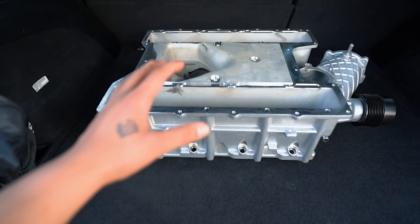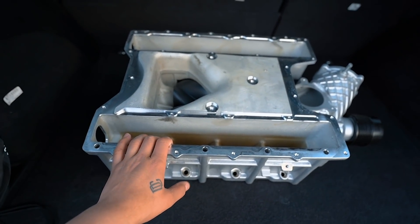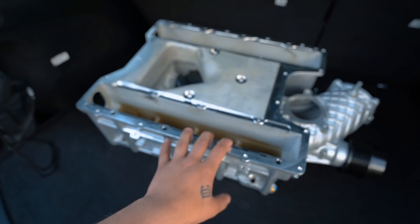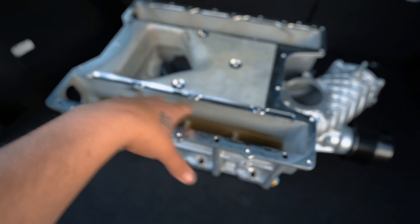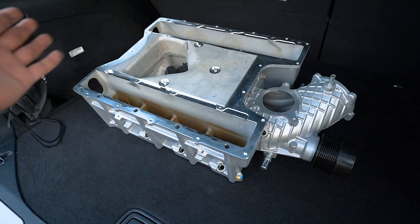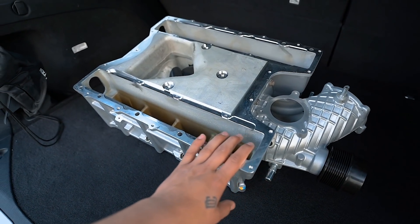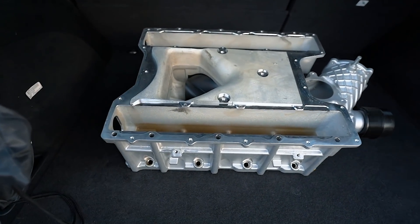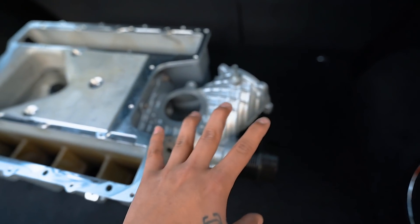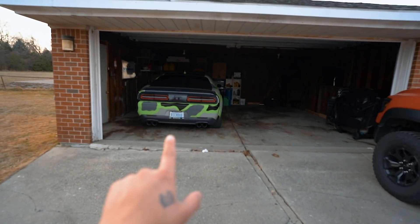You guys can probably see that the charger is not here — that's because it's all apart right now at the shop and I have the blower with me. So here is the blower. This is off my 2021 Charger Red Eye. This is a 2.7 liter blower and we are going to be taking it to Joker's. We pretty much took the lid off. We're going to get a different pulley and a way bigger throttle body, similar to the setup on my Challenger.